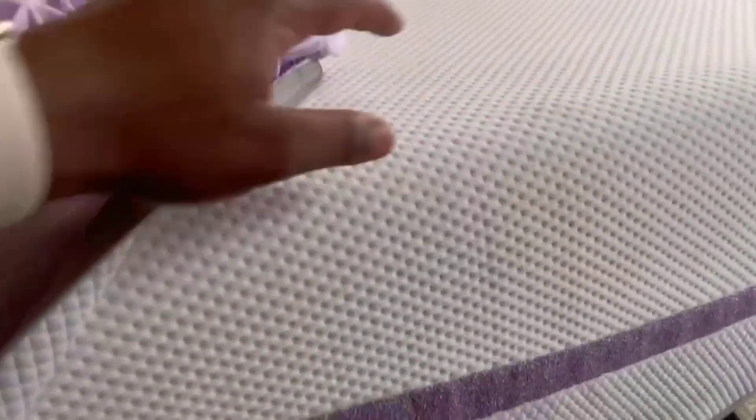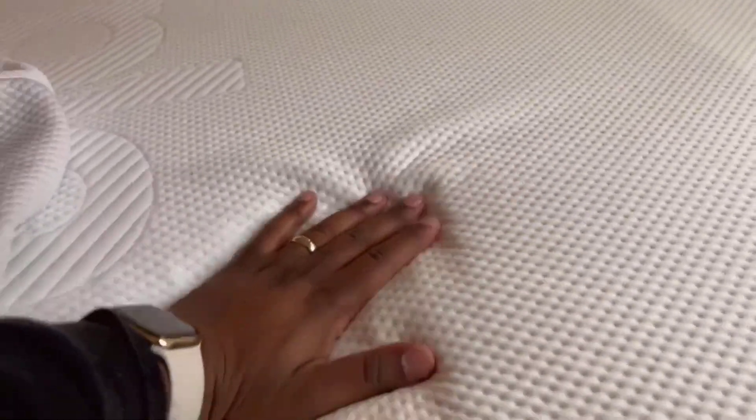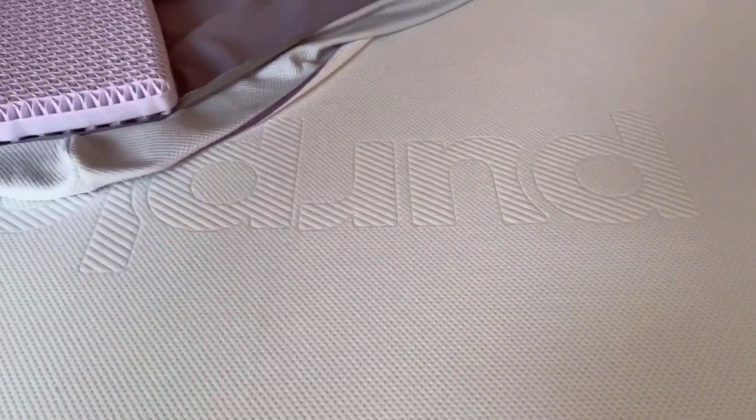Number 4: Hypoallergenic. Purple has taken an extra step to cater to individuals with allergies. The Purple Mattress is made from recyclable, food-grade, and food-contact-grade materials. It is both CertiPure U.S. and Clean Air Gold certified, guaranteeing that it meets strict standards for emissions and material safety.